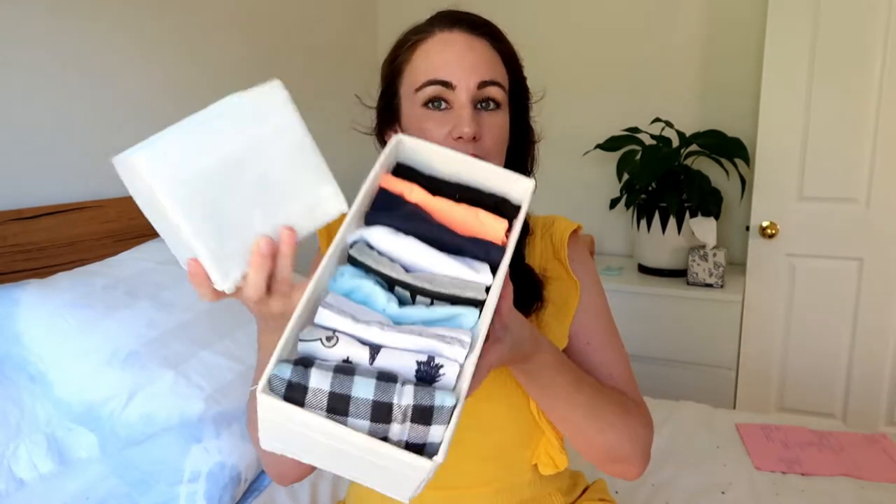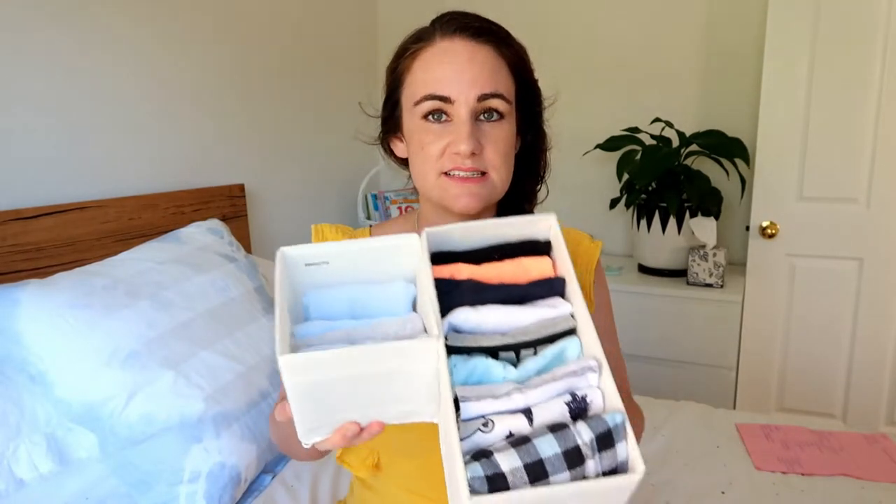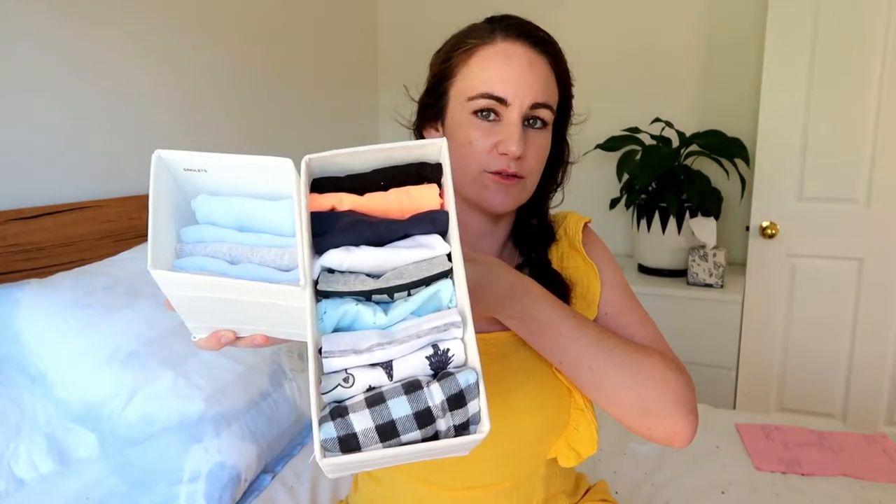Next, moving on to organization — I'm going to share a little hack I've been using to organize Jed's drawers since he was born, and that is these IKEA boxes. IKEA sell these little fabric boxes that zip up, and they come in a pack with a couple of big squares, a couple of rectangles, and a few little cubes. They just help to organize all the clothes neatly in the drawers. I've made a full video on clothes organization in Jed's room, so I'll link that above.